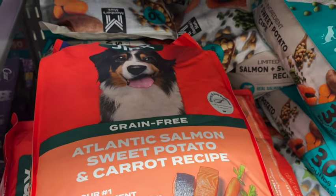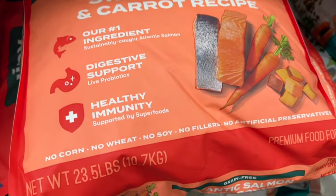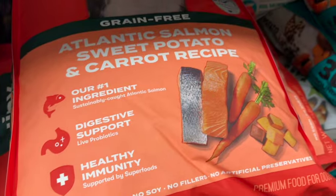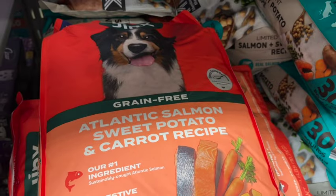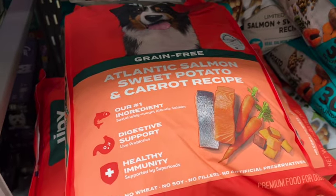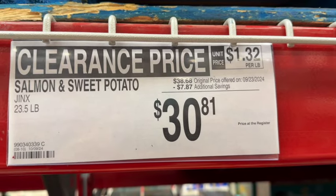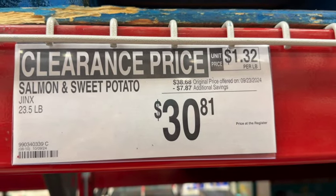23.5 pounds of Jinx Grain-Free Atlantic Salmon, Sweet Potato, and Carrot Recipe Dog Food. This says no corn, no wheat, no soy, no fillers, and no artificial preservatives. Originally $38.68, save $7.87. Clearance price: $30.81.